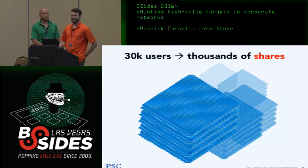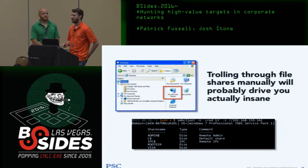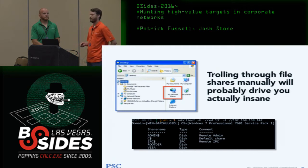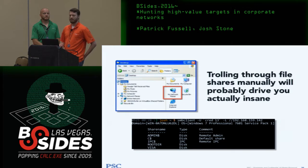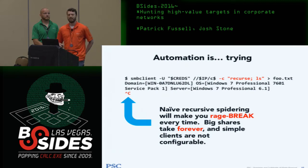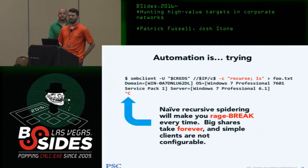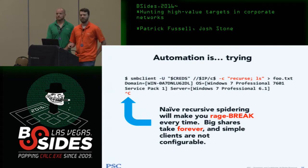When I first realized the value of file share information I used manual techniques, but that drives you nuts in big environments. Then you think to automate with an SMB client doing recursive spidering — but file shares often run very deep, and depth-first recursive traversal takes forever. You end up with 5,000 to 6,000 shares and the seventh one takes forever.